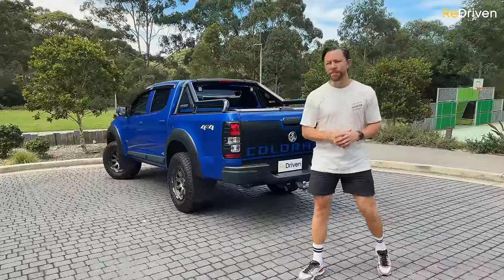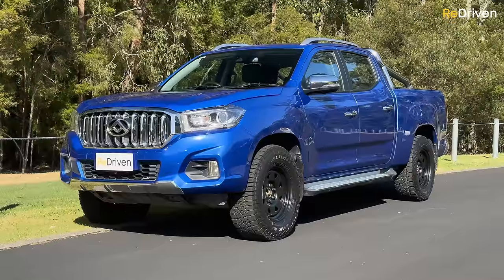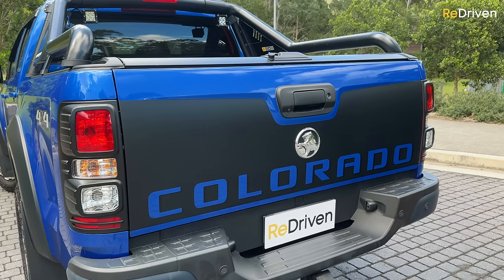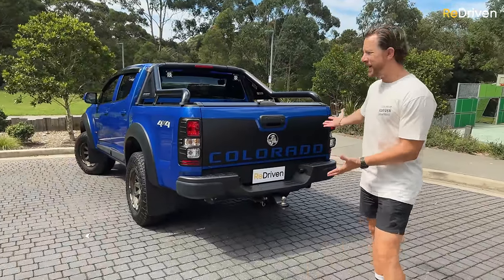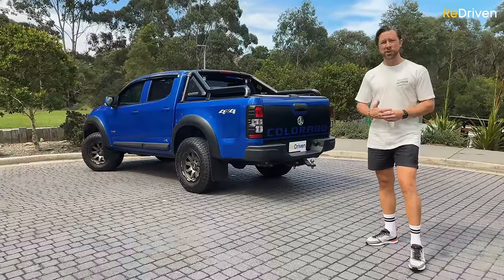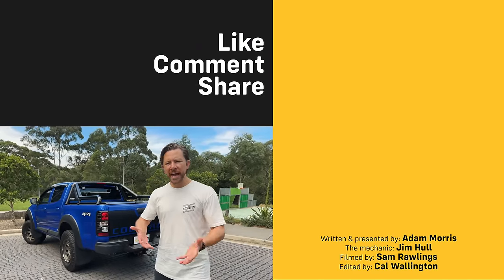Here's an automotive secret: all dual-cab utes are pretty bloody good, and they're all a bit shit. Hilux, Ranger, Navara, D-Max, T60, Triton, BT50, Amarok — they all have their pros and cons. The Colorado is exactly the same. These are far from perfect, and yes, a lot can potentially go wrong. But they offer incredible value for money and make for a pretty appealing option if you just want a no-nonsense work ute. Some owners have loved theirs, others maybe haven't. But if it checks out with a thorough pre-purchase inspection and suits your needs, should you buy one? Yeah, why not?